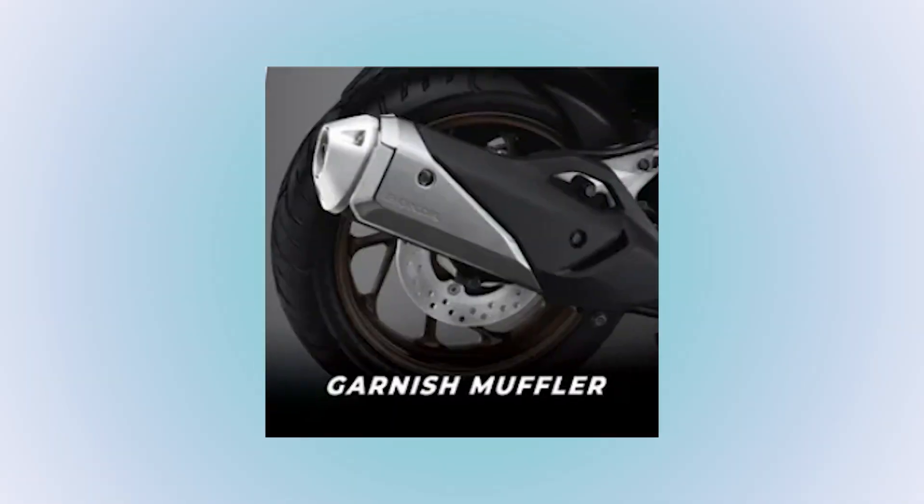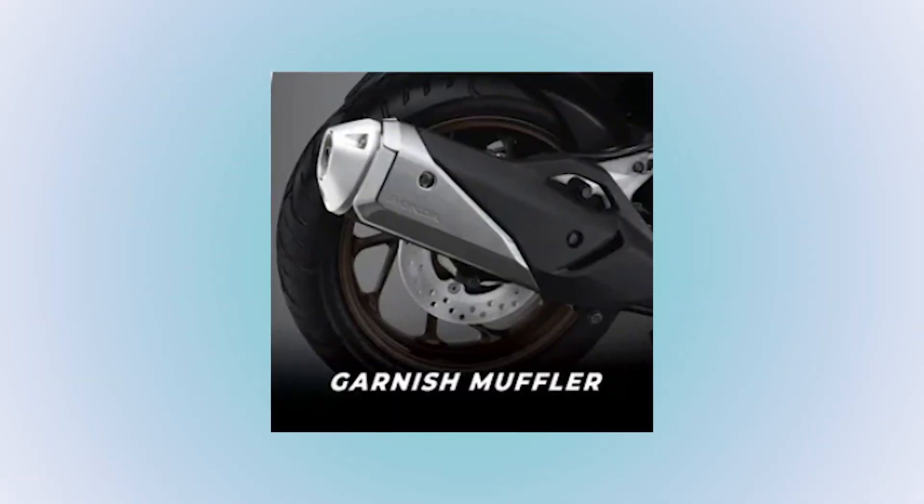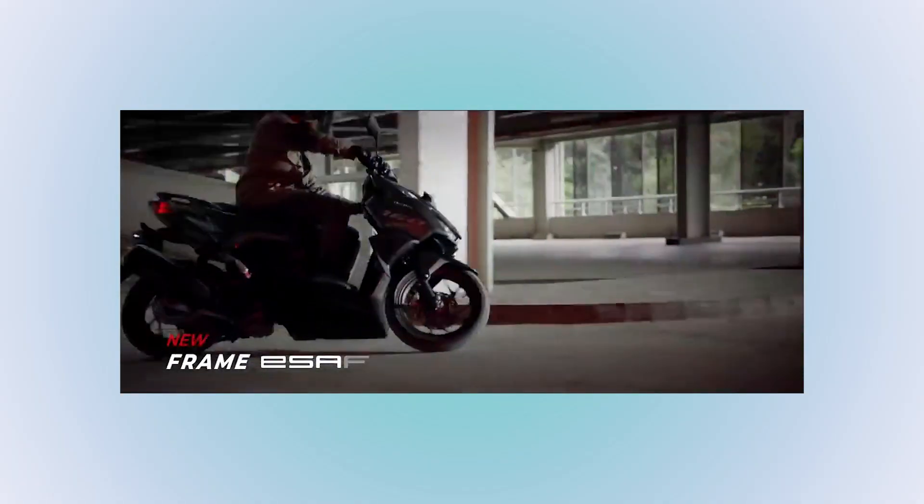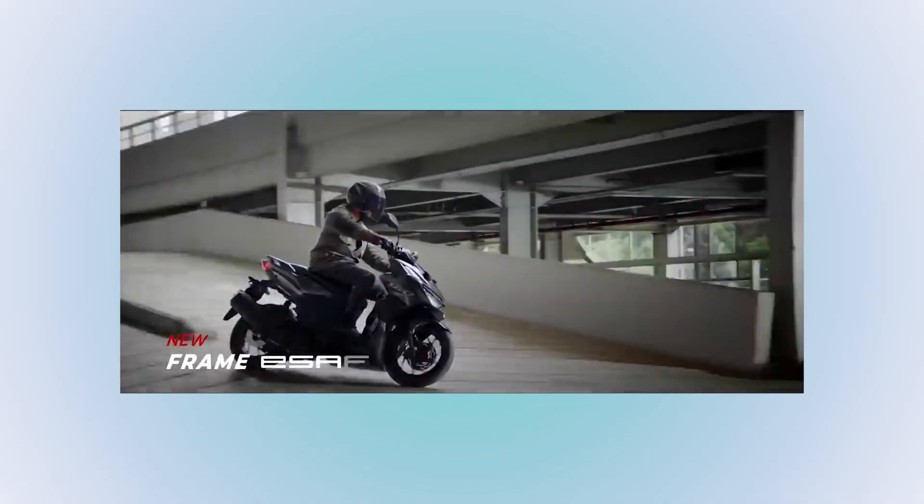I'll also mention the new exhaust pipe design — it looks simple but it blends beautifully into the overall design. Honda's new scooters use their ESAF (Enhanced Smart Architecture Frame), which means the frame is designed to be stable, lighter, but stronger. So it's easier to use, very agile, and even though it looks big, once you ride it — wow, it's so light and great to use.